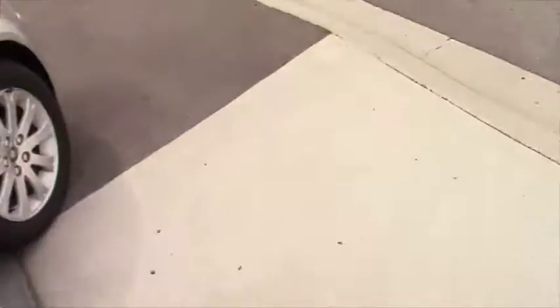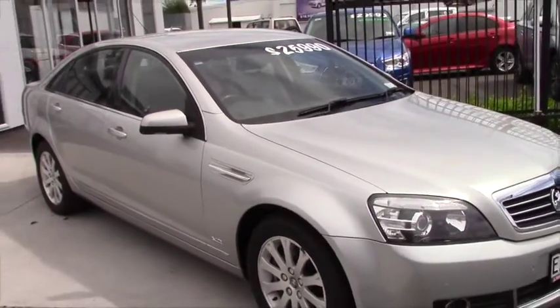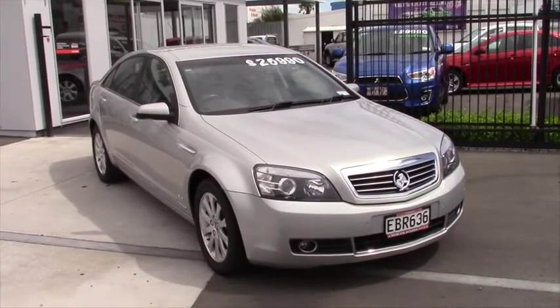If this vehicle is of interest, please feel free to contact us on 06 835 5269, or you're welcome to come down to the dealership and view the vehicle. Wayne Kirk Mitsubishi Hastings is located on the corner of Karamu and Alexander Streets.